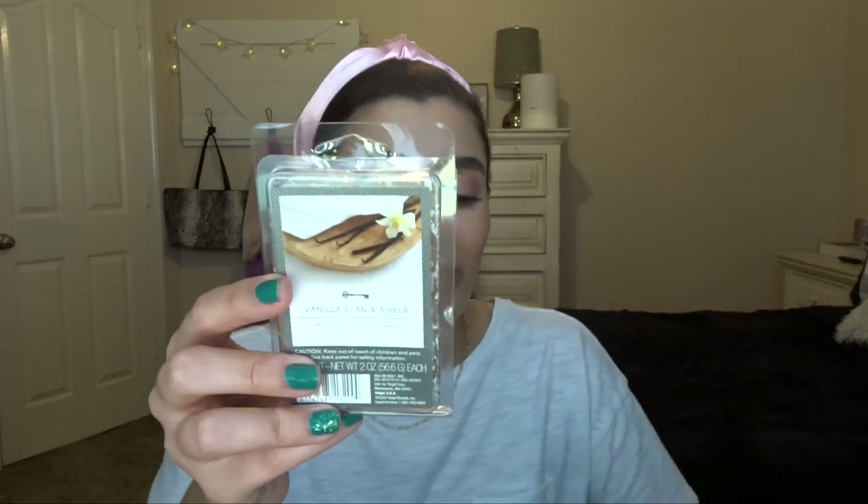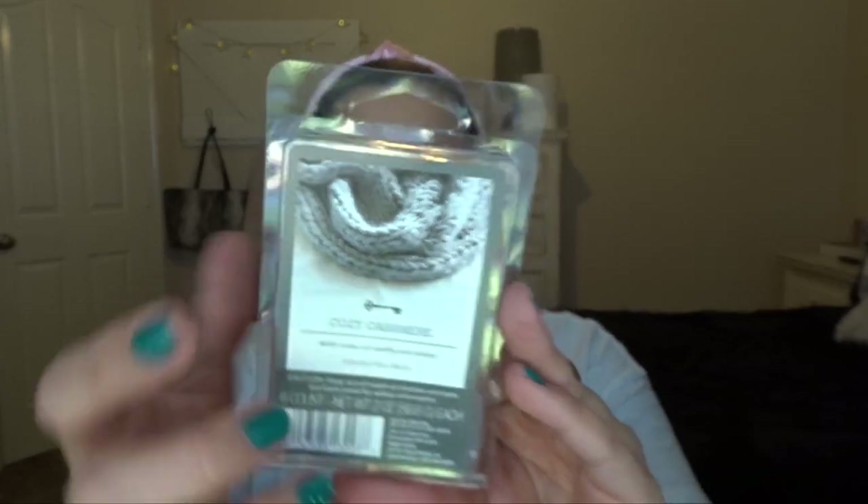I then made another order on Target and bought a backup of Vanilla Bean and Amber because I'd gone through the little scent pack. This is the Threshold brand at Target, and it basically smells like clean laundry or like you just cleaned the house — a super fresh scent. I really like it for when I don't want anything fruity or bakery. And then I got Cozy Cashmere, which I have not melted yet. It's a light gray wax, along the same clean scent lines, but it might have a little bit of lavender or eucalyptus, which my mom might not love since she doesn't like floral scents.